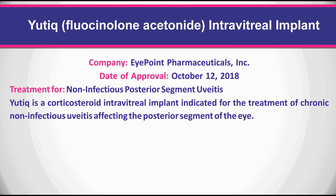Yutiq is a corticosteroid intravitreal implant indicated for the treatment of chronic non-infectious uveitis affecting the posterior segment of the eye.